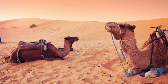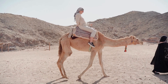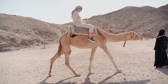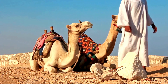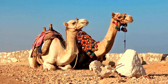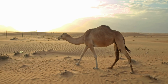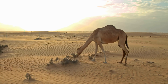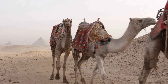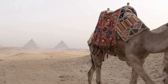Do you know where camels store water? If your answer is in their humps, then you may be in for a surprise. Today we're tackling a widespread belief about these iconic desert dwellers. It's a tale as old as time, a story told so often that few question its validity. But what if the truth is more intriguing than the myth — a blend of biology and survival in the harshest of conditions?